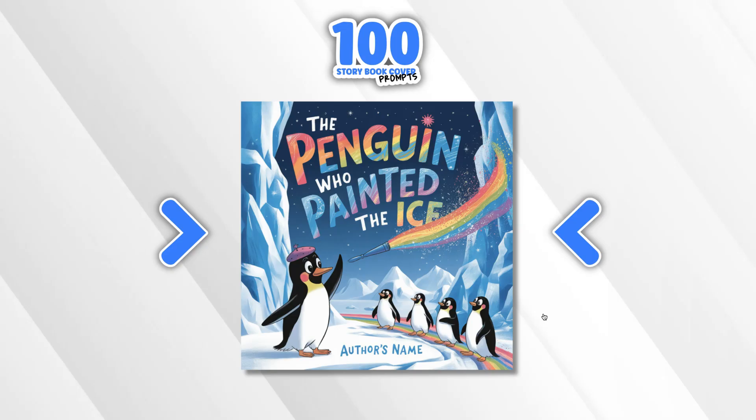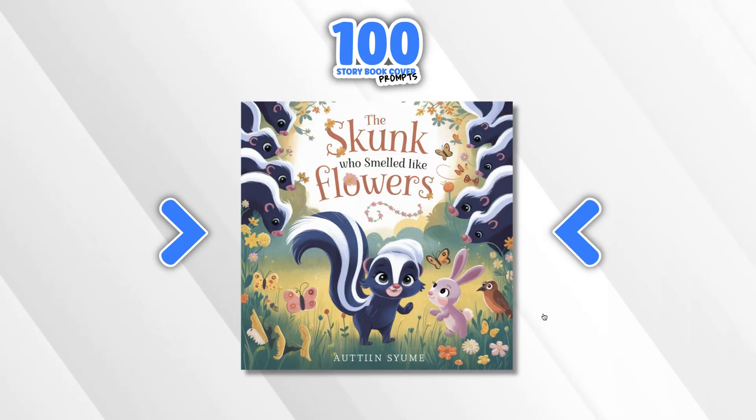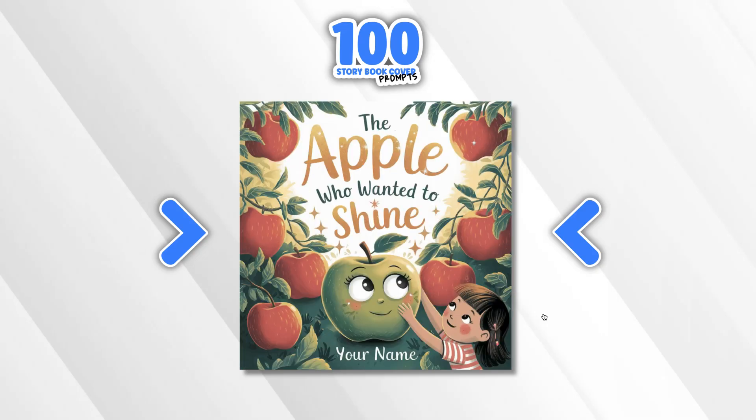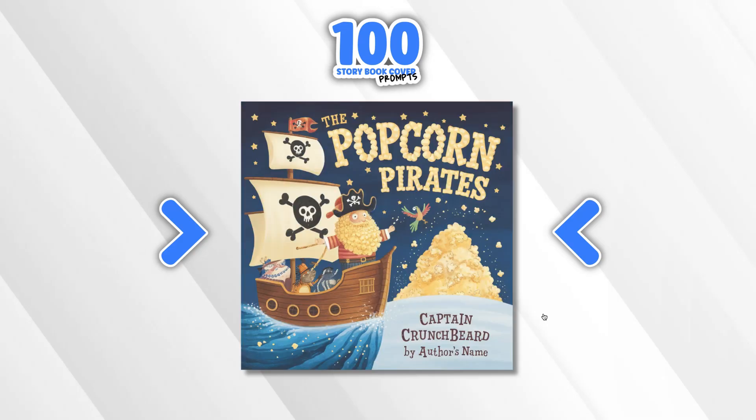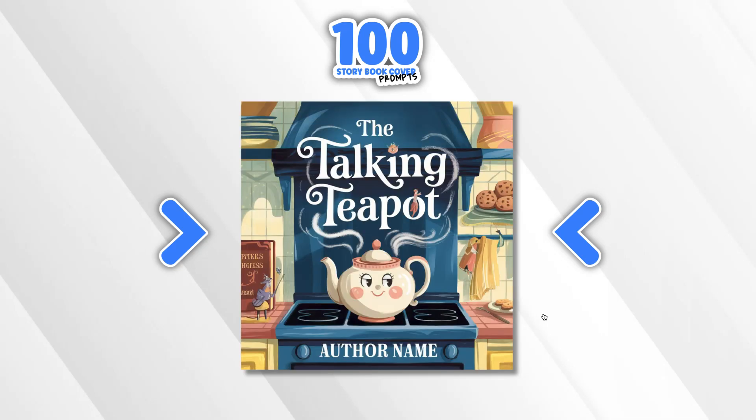The Penguin Who Painted the Ice — I really like this idea and the cover turned out really, really nice. The Skunk Who Smelled Like Flowers. The Apple Who Wanted to Shine. The Snoring Submarine. The Popcorn Pirates — I absolutely loved this concept; I thought this was an amazing idea. Then the Tolkien Teapot.